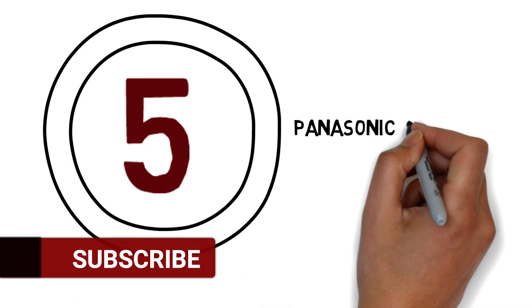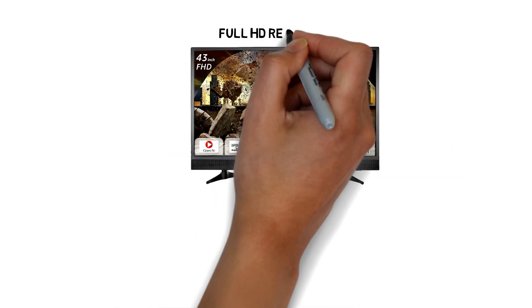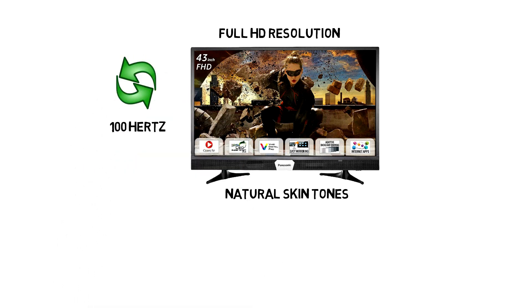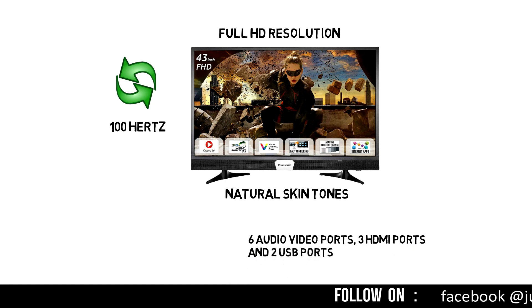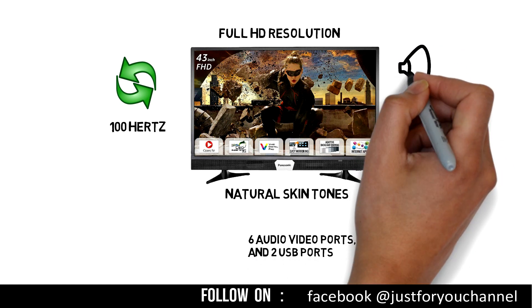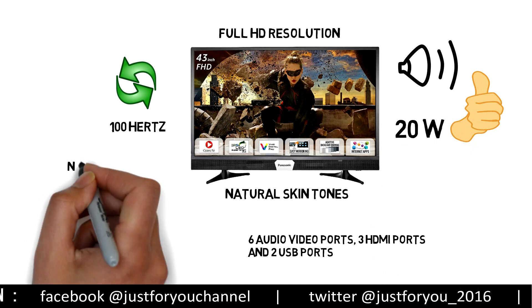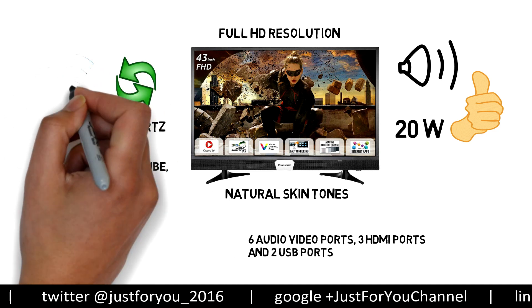Number 5: Panasonic Full HD Smart TV. Panasonic 43-inch Smart LED TV comes with Full HD resolution with natural skin tones and a refresh rate of 100Hz. It also comes with 6 audio-video ports, 3 HDMI ports, and 2 USB ports. Its audio quality is good with 20W output. It also has built-in support for Netflix, YouTube, Dailymotion, and more apps, and you can connect it via inbuilt Wi-Fi.